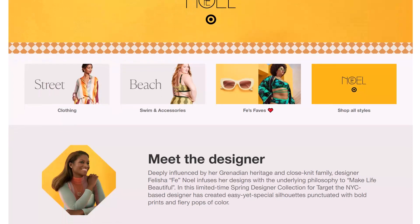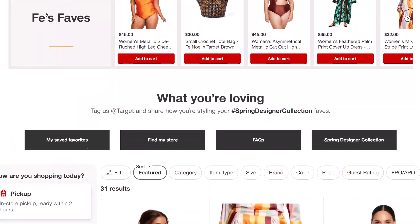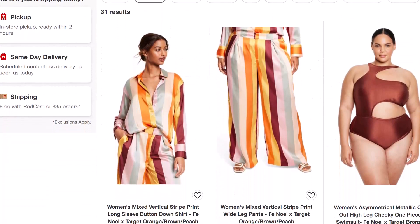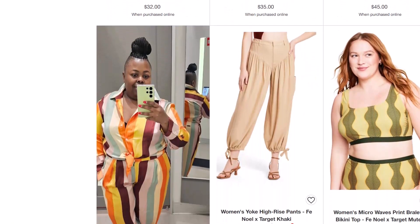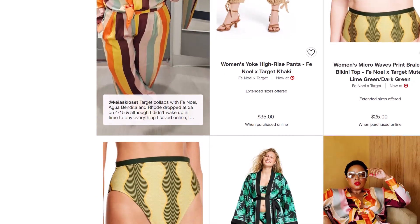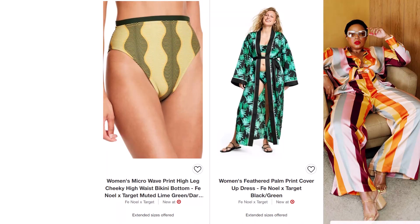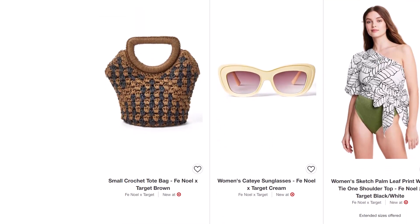Don't fret — all is not lost. Similar to previous designer collections, there is a limited return window for the current spring Target collaborations. Everyone has two weeks to return the items that did not work for them. What that means for you is: count 14 days past that April 15th launch and start checking the stores. Anyone who rushed into purchasing things, who may have bought multiple sizes, or who thought they were going to flip a bunch of stuff on the resale market and it didn't work out — those folks are going to be back at Target returning those things, and you can check your local stores to see if a few items have trickled in in your size.